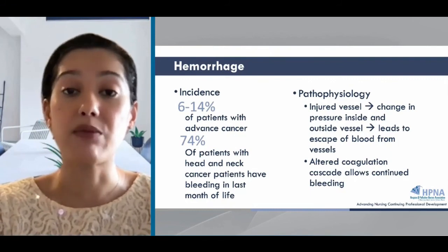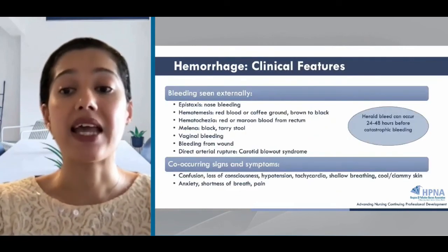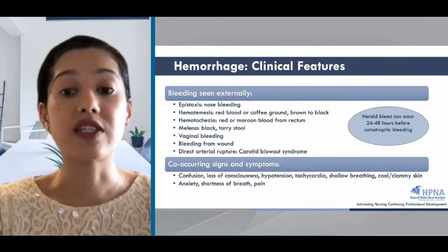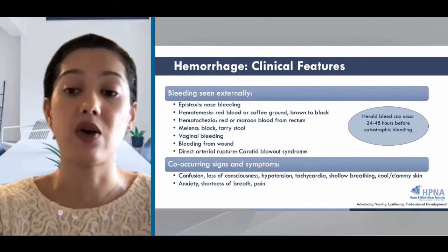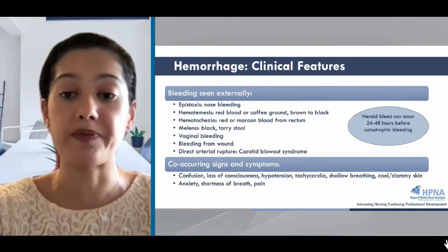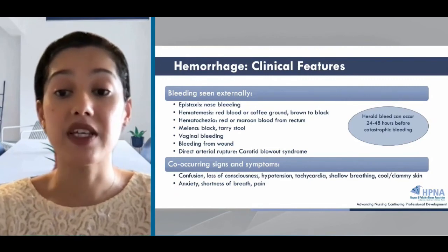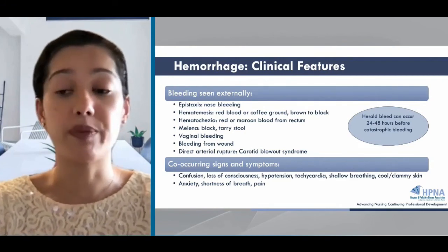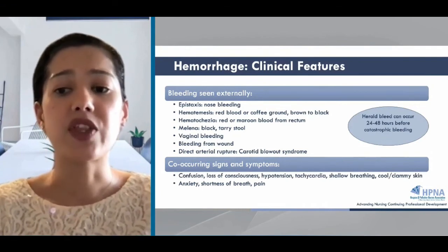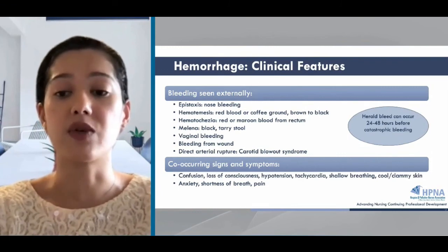Hemorrhage can appear from any orifice or location and can happen suddenly. The carotid blowout is a sudden and often lethal rupture of the carotid artery or its branches as a result of mass or treatment. With hemorrhage, you're more likely to also see changes in consciousness, confusion, hemodynamic instability from blood loss, or respiratory failure. Patients may complain of pain, anxiety, or dyspnea. Some patients may present with herald bleeding, occurring about one to two days before the catastrophic hemorrhage, which may give time to perform a workup if in line with the patient's treatment preferences.